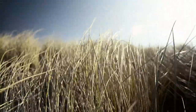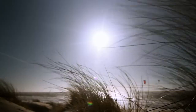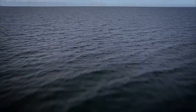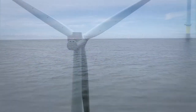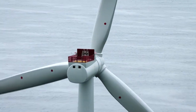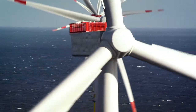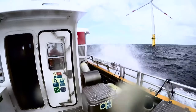There's an infinite natural element that has the potential to become the most important clean energy resource for generations to come. Wind. But the best conditions to harness wind can be found in rather extreme and challenging locations.